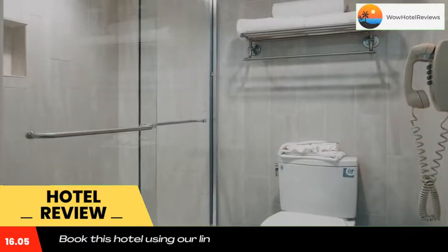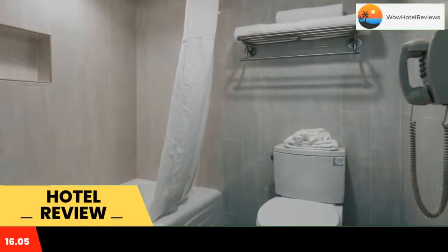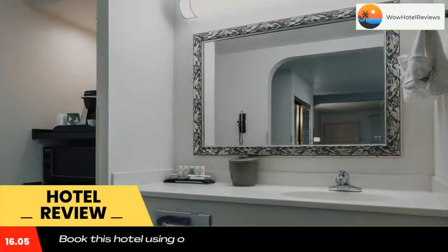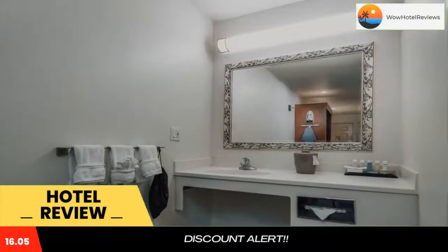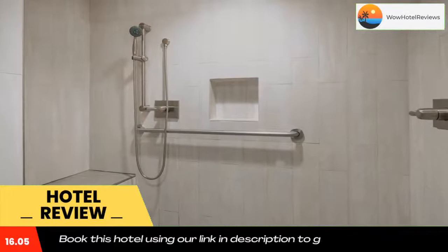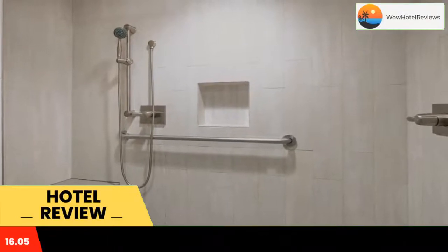The elegantly decorated rooms of the Atherton Park Inn and Suites are equipped with a 32-inch TV with free HBO and a DVD player. An in-room coffee maker, refrigerator, and microwave are included. A continental breakfast including eggs, bacon,